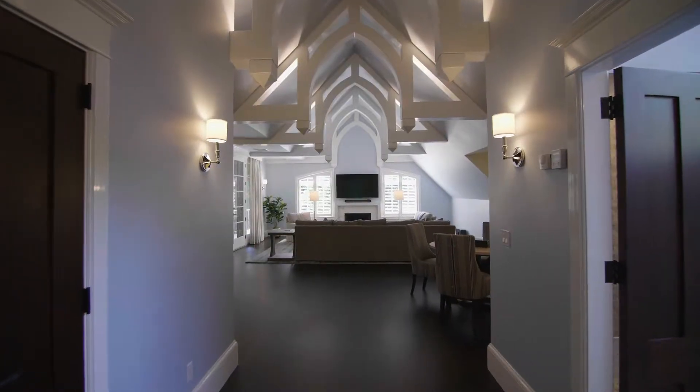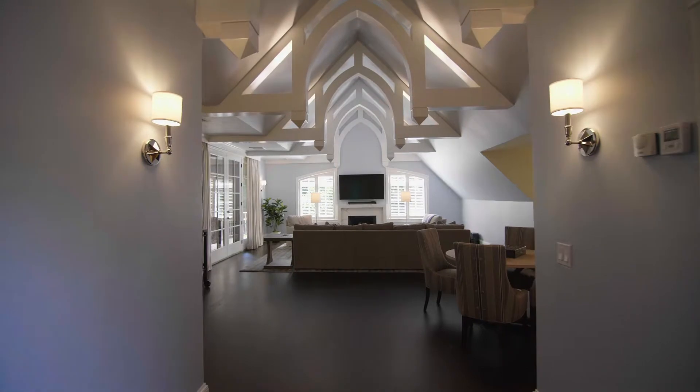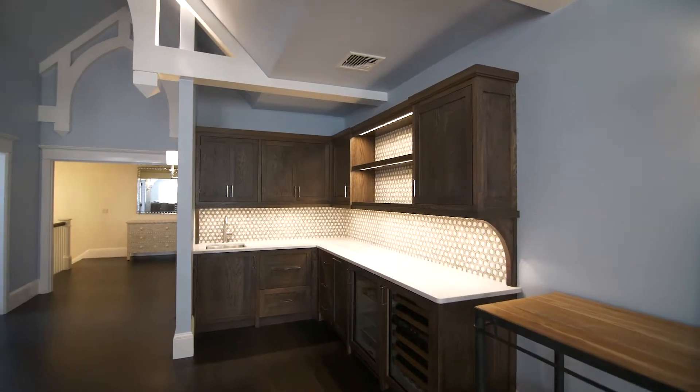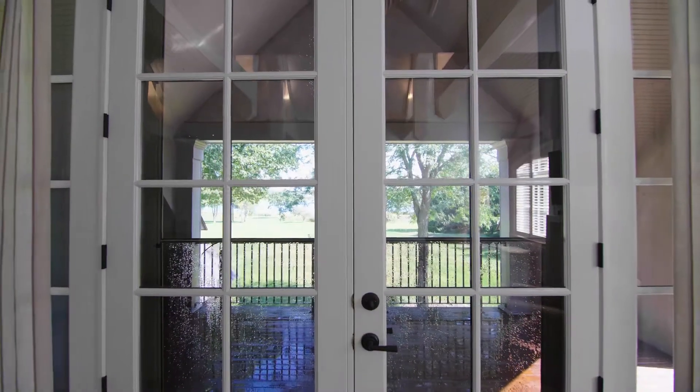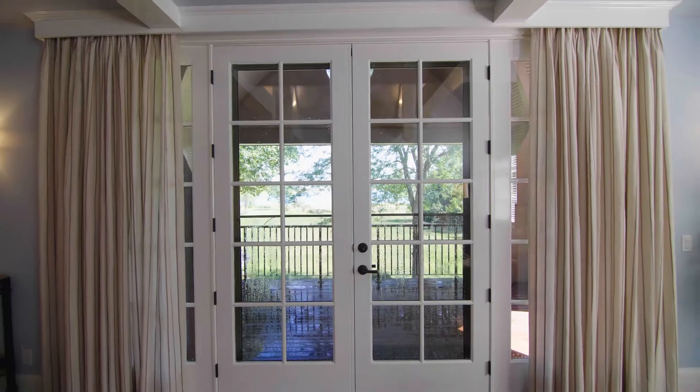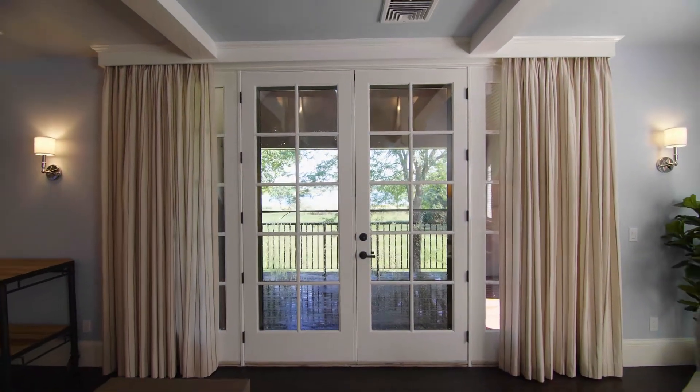Upstairs, the immaculate family room with vaulted ceilings offers a marble fireplace, an extensive wet bar with wine fridge, and French door access to a large balcony overlooking the grounds, perfect for enjoying a quiet evening.